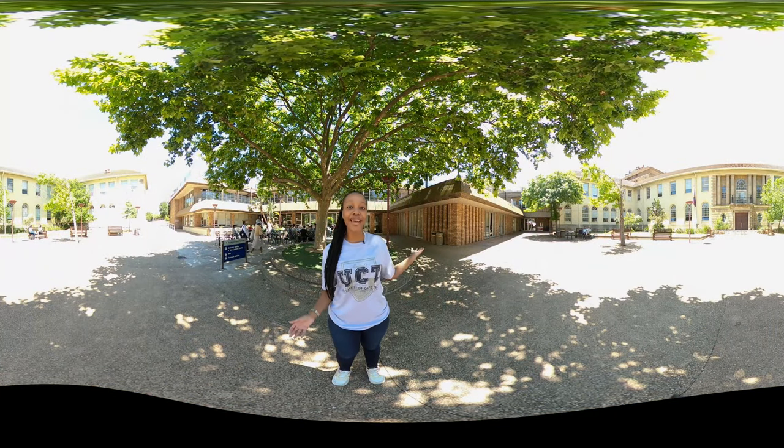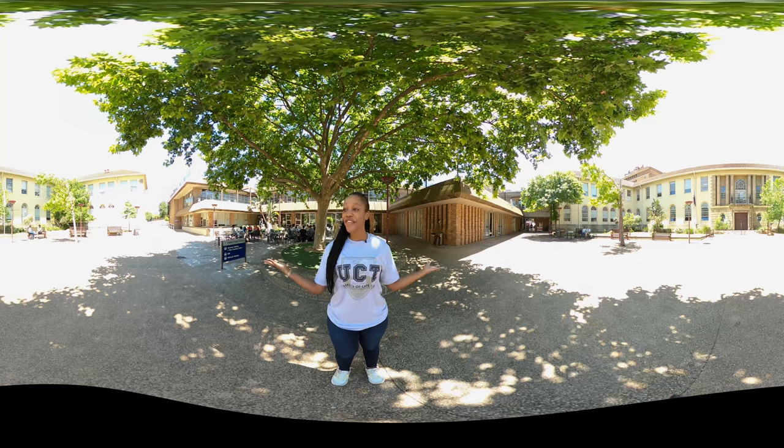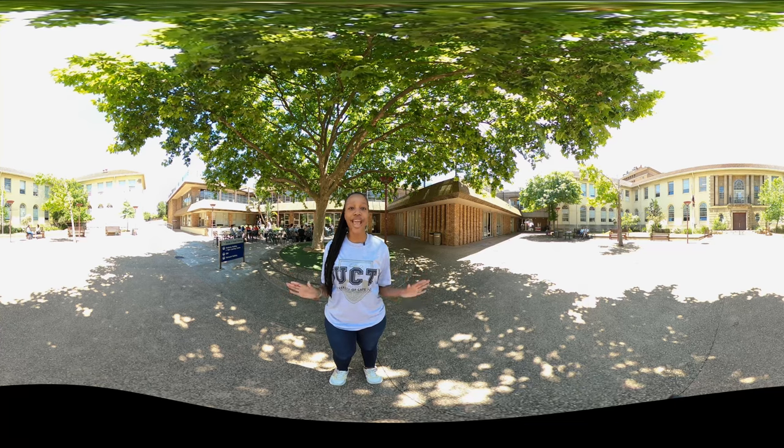I'm standing at the Barnard Fuller Building and to my left is the entrance to the main Health Sciences Campus. This is also where we'll find the offices of the Deanery. This is the Faculty Courtyard where you can find students hanging around. There's a large plane tree behind me with some seating space around it, where students hang around in between classes, enjoying some snacks and soaking up the sun.